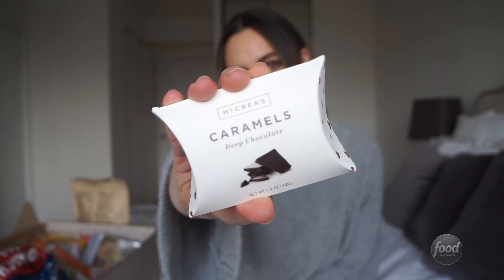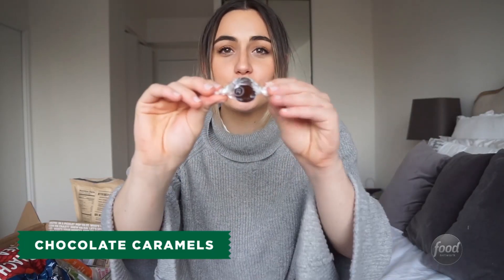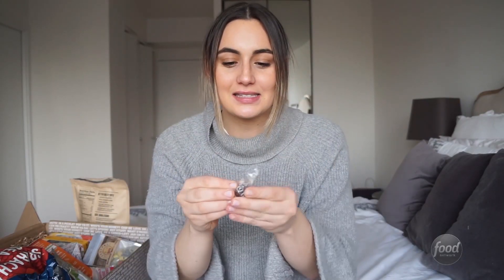Bacraea's Caramel's Deep Chocolate. Oh, and they're individually wrapped. They're like little chocolate candies. It's like chocolate caramel.